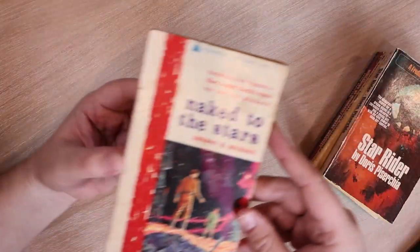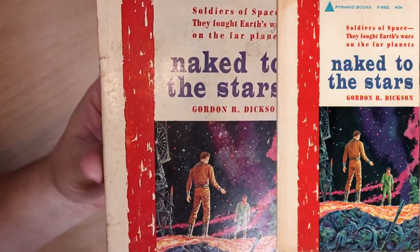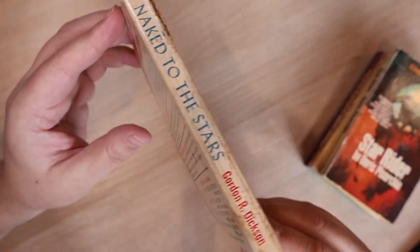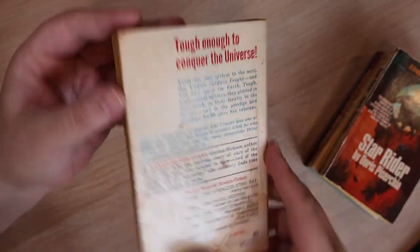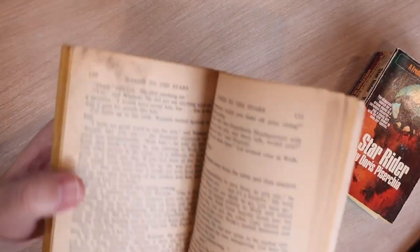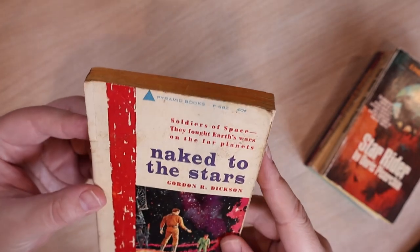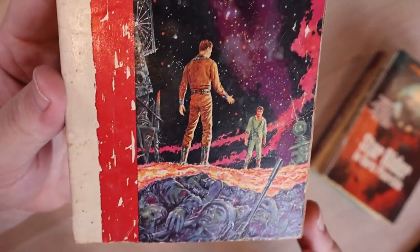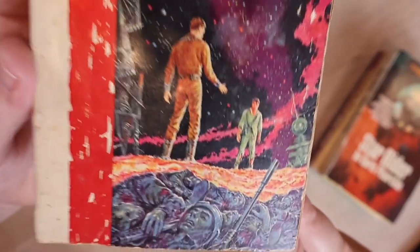Next we have 'Naked to the Stars' by Gordon R. Dickson — excuse me. It's a Pyramid book and this thing looks like it's been left outside for half of its life. Oh my gosh, this copy is in rough shape and the pages are in rough shape too. We know why this guy was a dollar. The cover's kind of fun though — this guy's like, there's all these dead bodies behind him and he's like 'what? Nothing. Don't look over here, keep walking.'